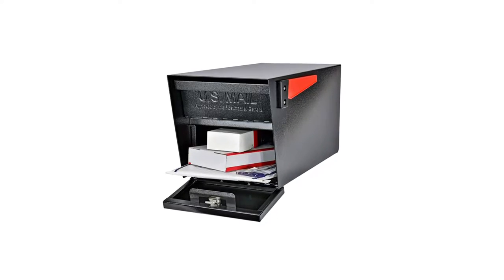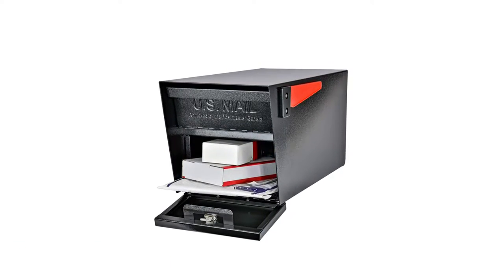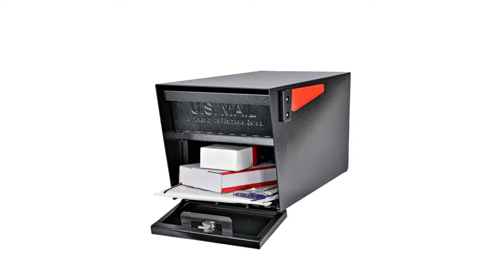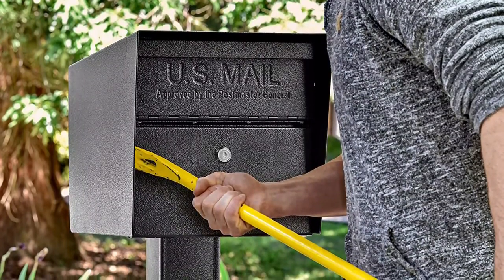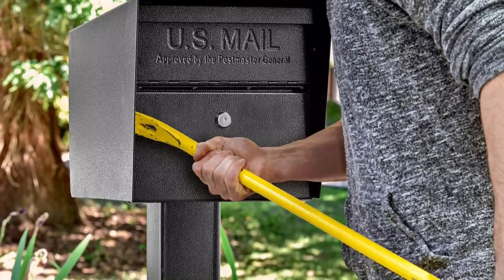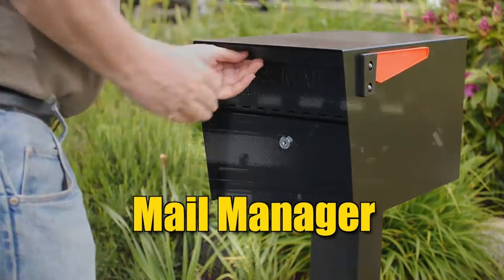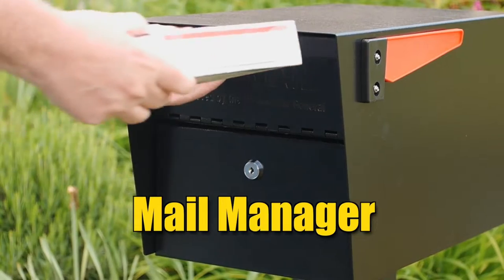Number 5: Mailboss 7506 Locking Security Mailbox. The Mailboss 7506 has a solid, durable construction made of galvanized welded steel to prevent it from being dented, damaged, or otherwise destroyed. The doors operate with stainless steel hinges, naturally resistant to the elements, so users won't have to worry about the hinges rusting.